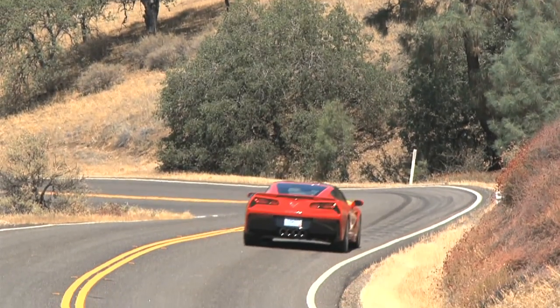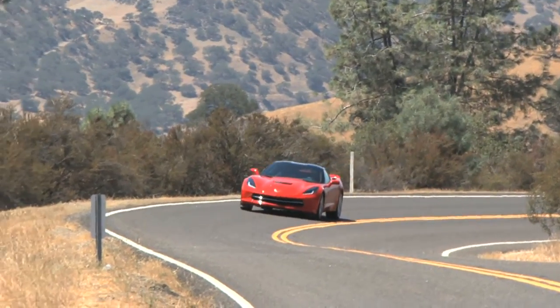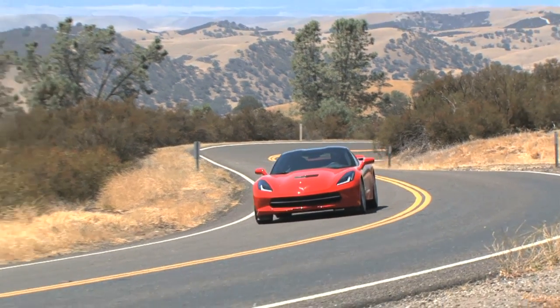With a 0-60 mph time of 3.8 seconds at around 460 horsepower, Chevrolet lists the Stingray at a starting price of just short of $52,000. However, well equipped, you'd be closer to $70,000.